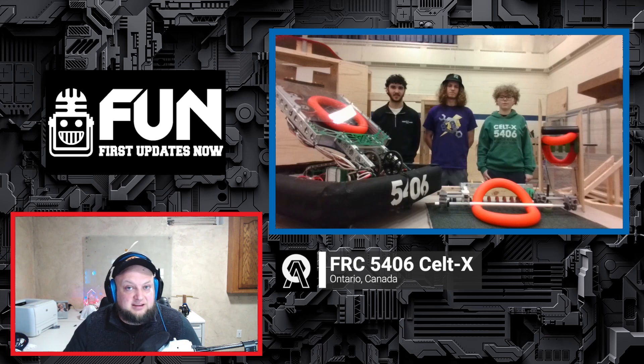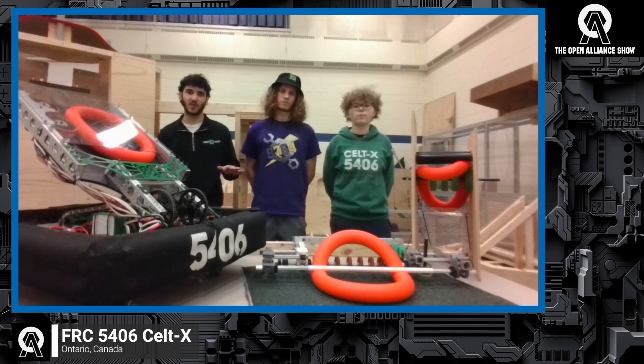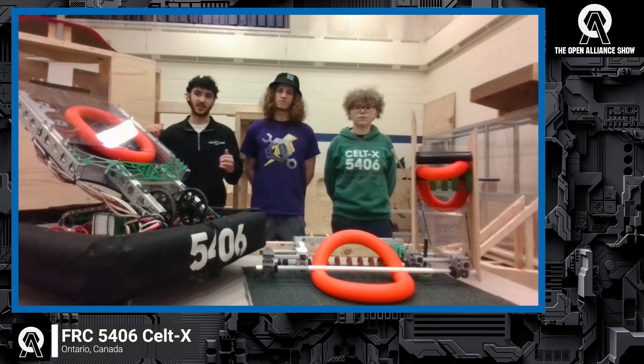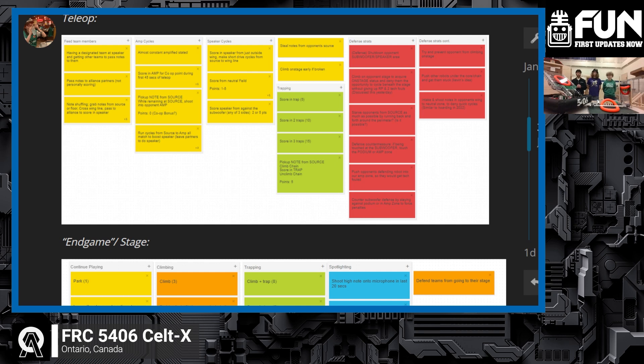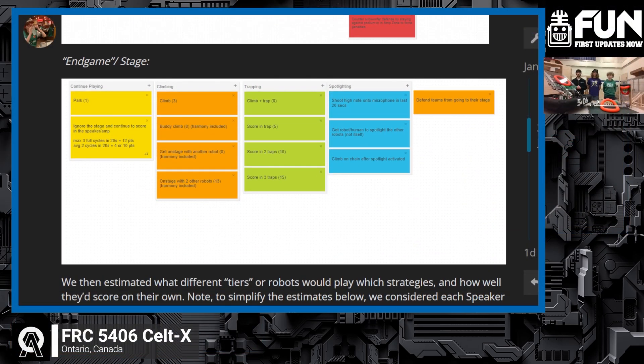Starting with design requirements for Crescendo — the team began with calculations of what each level of robot would do. A lower-level robot would do around four cycles on average, while a higher-level robot would do upwards of 14 to 20 cycles. They identified that to get the RP and points to compete at a really high level, they would want to do the trap. Despite many Chief Delphi threads saying 'don't do the trap,' CELTEX determined it was the right fit because they want to maximize RP every single match, and the trap is the best way to do it consistently.